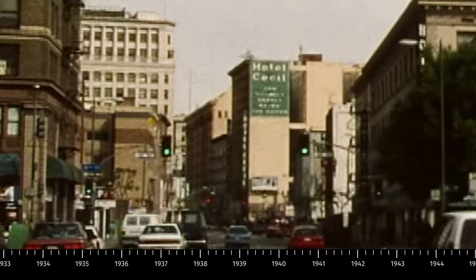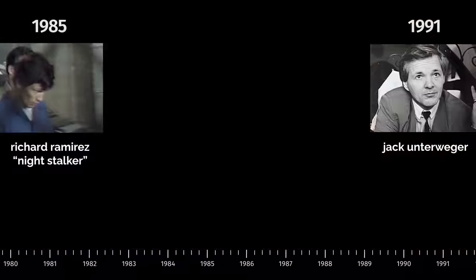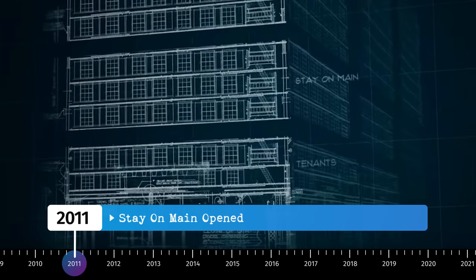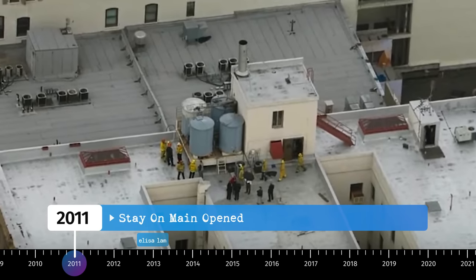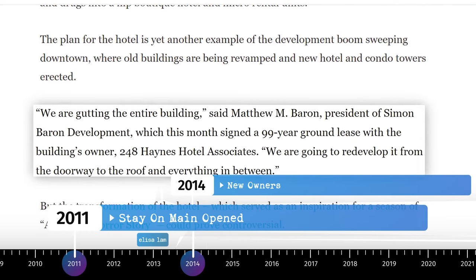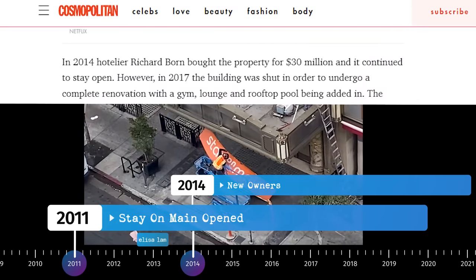Then for the next seven or eight decades, there were hundreds of deaths, serial killers, people would come to this hotel to end their life. So after like 80 years of that, obviously sales weren't great, so they opened Stay on Main, a separate hotel within the hotel, to try to get away from the bad stigma. It fooled a lot of people, including Elisa Lam, who was the girl found in the water tank. After that they were pretty much done with that too.